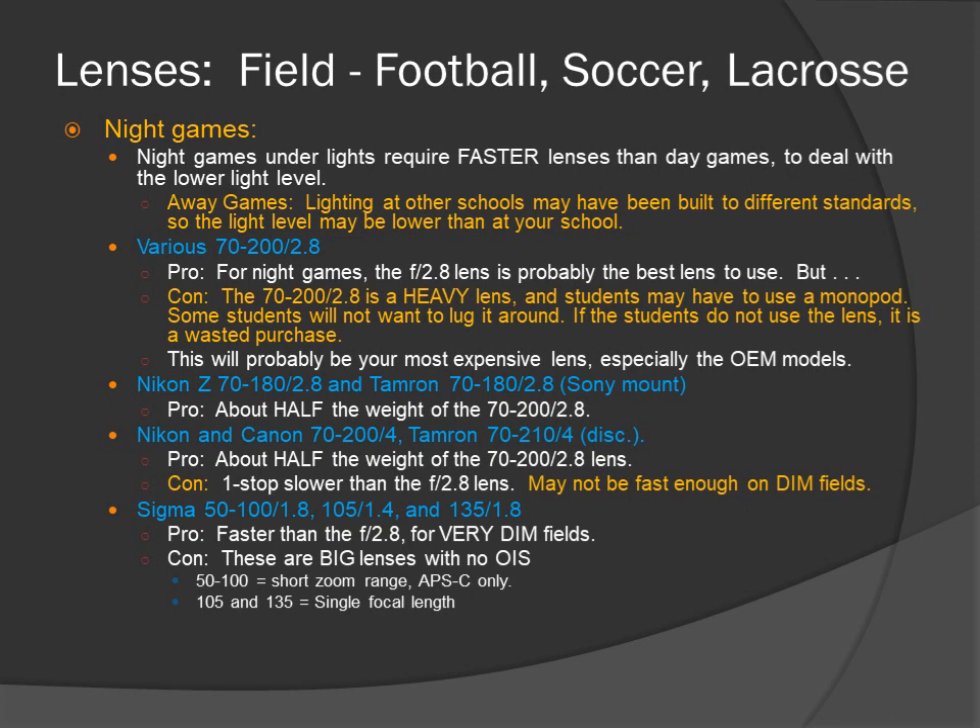For some fast lenses: Sigma 50-100 f1.8, 105 f1.4, and 135 f1.8. These are faster than the f2.8 lens for very dim fields. The con: these are big lenses with no optical image stabilization. The 50-100 is a short zoom range and is for APS-C cameras only. The 105 and 135 are single focal length prime lenses.